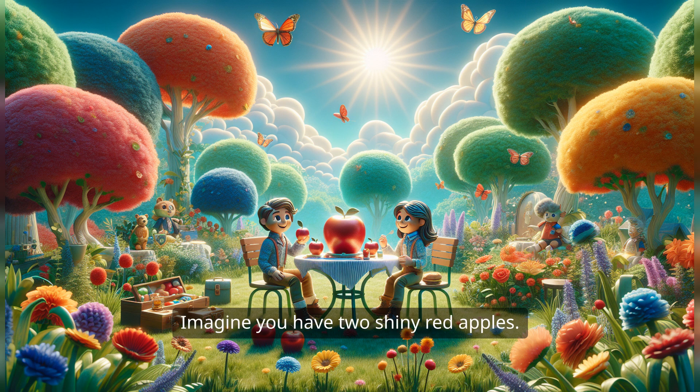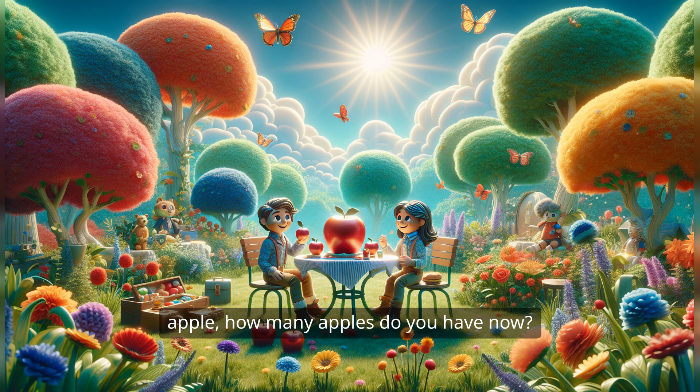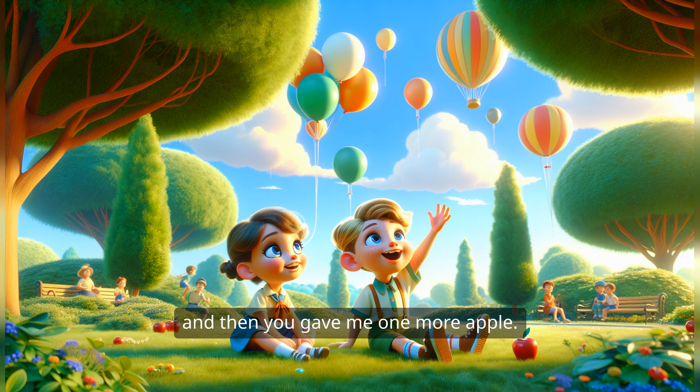Imagine you have two shiny red apples. Can you see them in your mind? Now, if I give you one more shiny red apple, how many apples do you have now? I had two apples, and then you gave me one more apple. That means I have three apples.